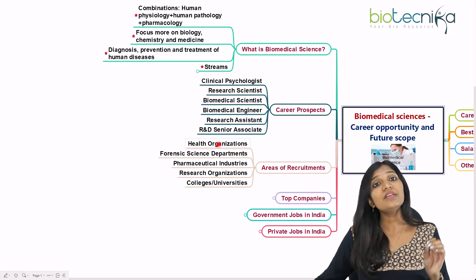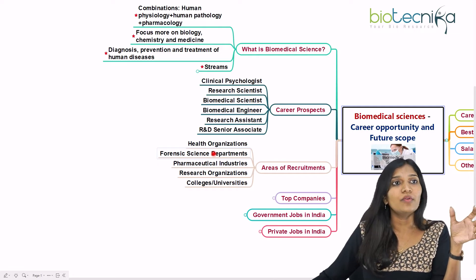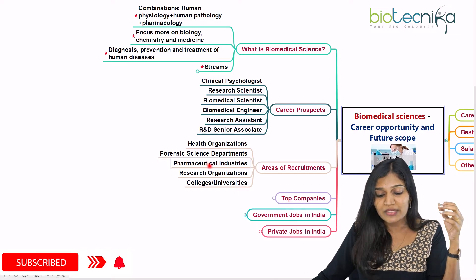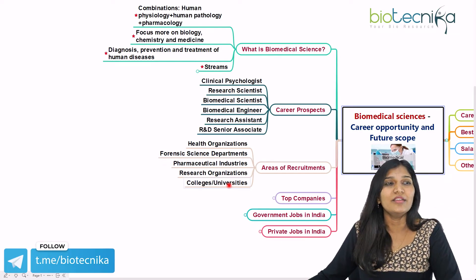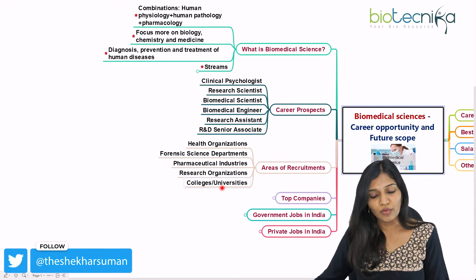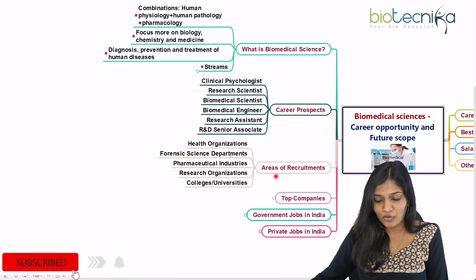You can enter health organizations, hospitals, research centers, and research institutes. With biomedical science knowledge, you can also enter the forensic science department. Since you have a chemistry background, you can go into pharmaceutical industries and research organizations. For academia, you can go for colleges and universities — in India you'll need to clear CSIR NET LS, and abroad you'll need a PhD to become a professor.